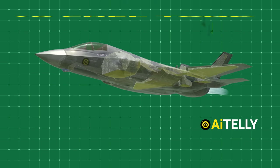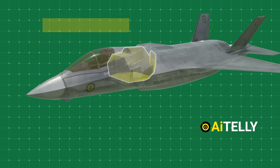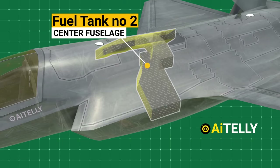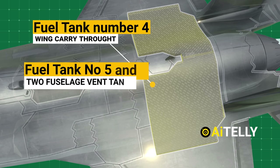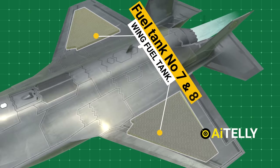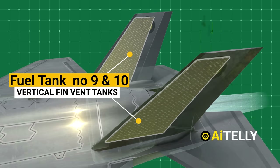All that power is being fed by the massive number of 7 to 10 internal fuel tanks. Fuel tank number 1 is located just behind the pilot seat. Fuel tank number 2 is also known as the center fuselage tank, and fuel tank number 3 is also known as the engine feed tank. Moving back, we have the wing carry-through fuel tank number 4, along with two fuselage vent tanks. On the wings are two massive fuel tanks on each side, also known as the wing fuel tanks. Two more vertical fin vent tanks are located on the fins of the aircraft.